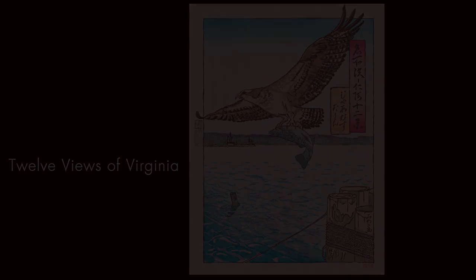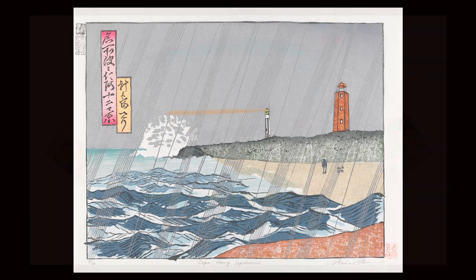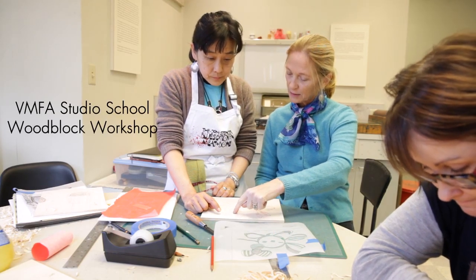I learned a lot from Kawase Hasui's prints — how to place the motif and how to compose the scene as one great composition. It's because of the nature here; the color is so similar to Japanese nature, like deep blue mountains, and that is so suitable for Japanese woodblock.